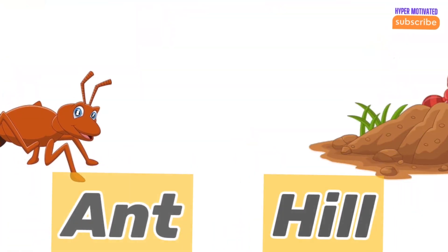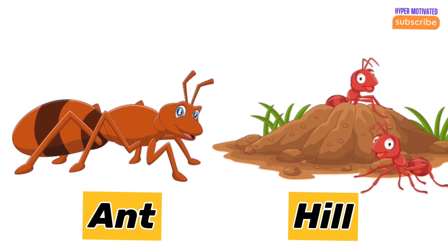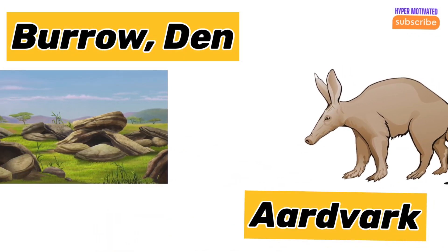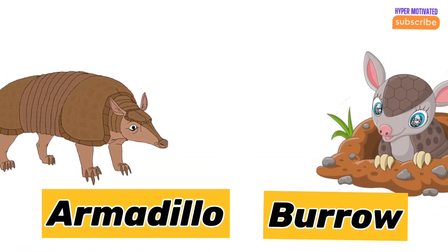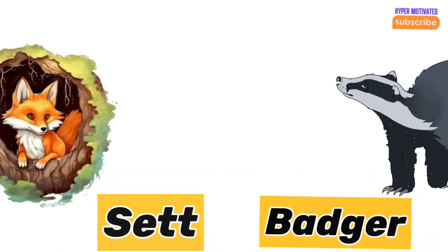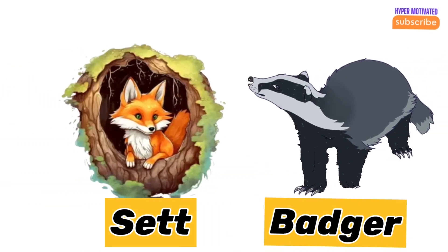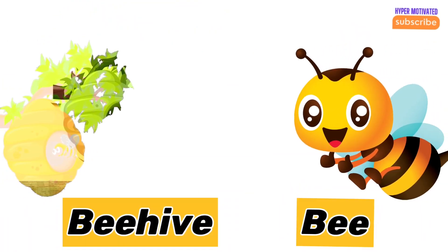Ant — ant's home is a hill. Aardvark — aardvark's home is a burrow or den. Armadillo — armadillo's home is a burrow. Bee — bee's home is a hive.